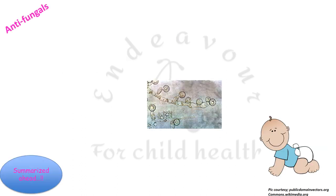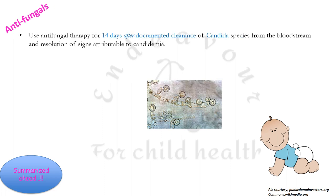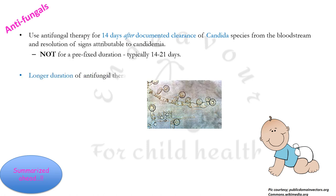As far as antifungals are concerned, the NNF states that one must use antifungal therapy for 14 days after the documented clearance of Candida species from the bloodstream and the resolution of signs and symptoms attributable to candidemia. One can use a longer duration of antifungal therapy in cases of deep-seated tissue infection or metastatic complications of fungal infection elsewhere in the body.